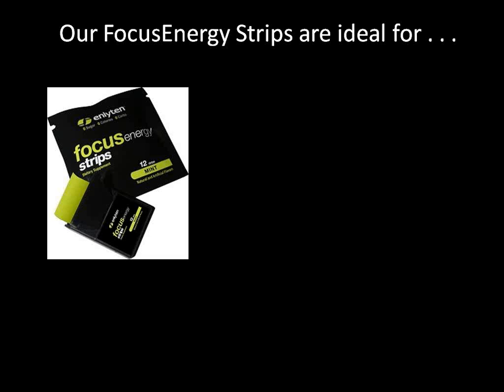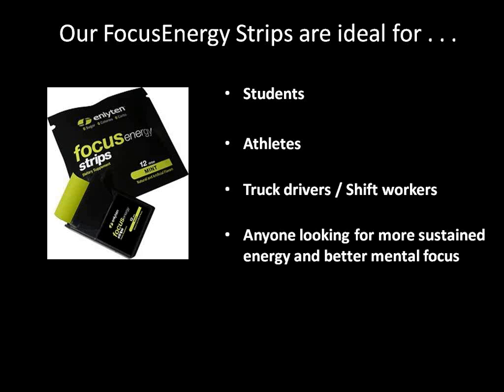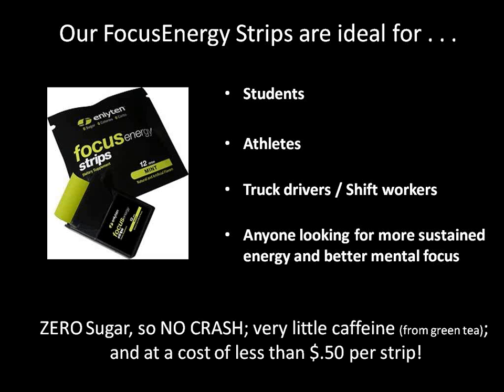Ginseng also helps reduce fatigue. So it's as simple as taking one or two strips — for students, take them five or ten minutes before going into class to help you stay focused and alert, or if you're studying for exams late at night, take one or two strips to help you focus. Because there's very little caffeine, they won't keep you awake once you're finished studying. They're great for athletes, truck drivers, shift workers, moms with kids — anyone looking for more sustained energy and better mental focus throughout the day.